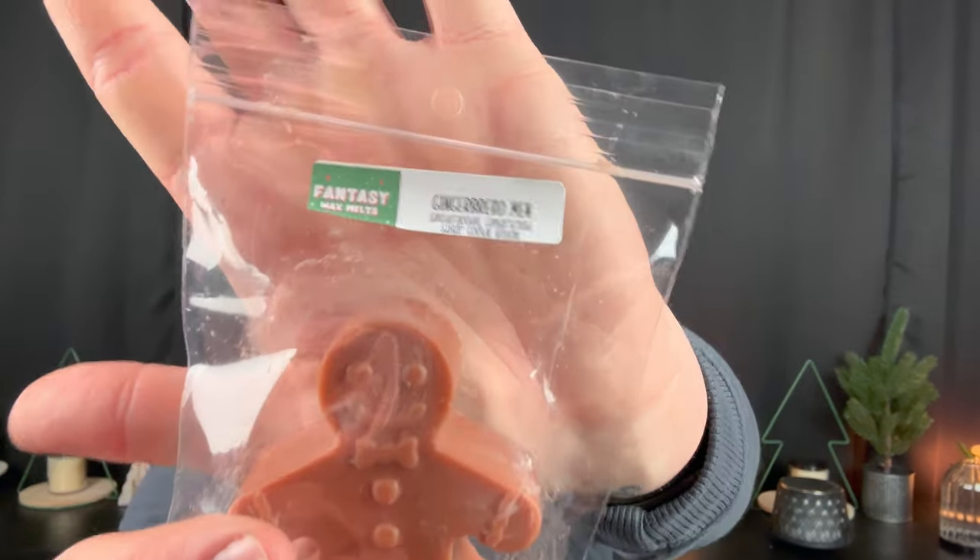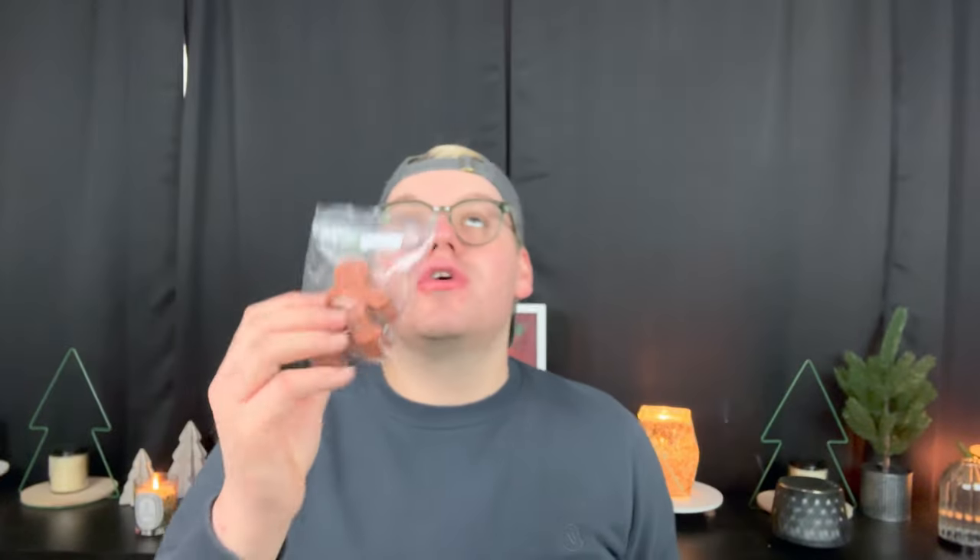Another gingerbread is Gingerbread Men — Snickerdoodle Gingerbread and Sugar Cookie Royale. I have fallen head over heels in love with Sugar Cookie Royale lately. It's like the ultimate buttery sugar cookie. This smells like a creamy, buttery sugar cookie with a hint of spice from the gingerbread. Really like that one.